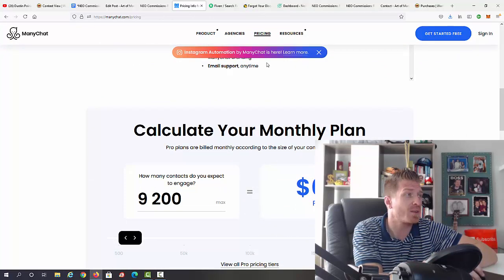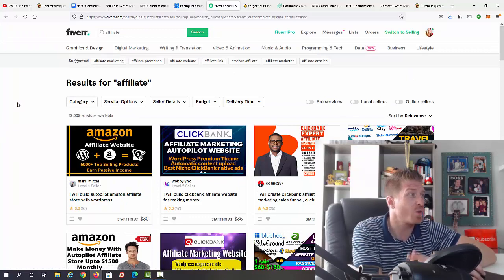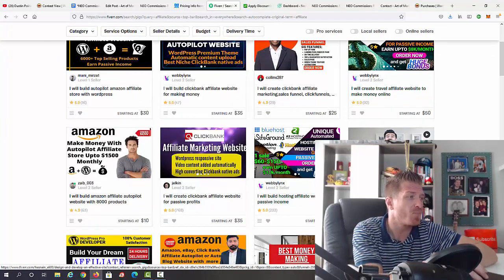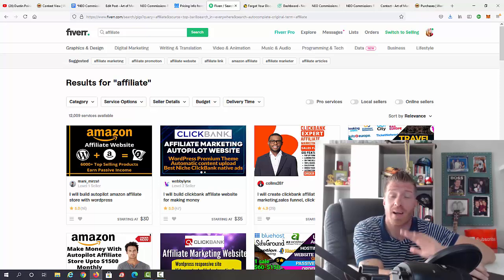That's not the case with Neo Commissions — you get unlimited subscribers for the chatbot included. You're also getting done-for-you affiliate marketing campaigns. If you went to Fiverr and paid someone for a campaign like this, you'd spend anywhere from $25 to $50 per campaign. You're getting multiple campaigns included.